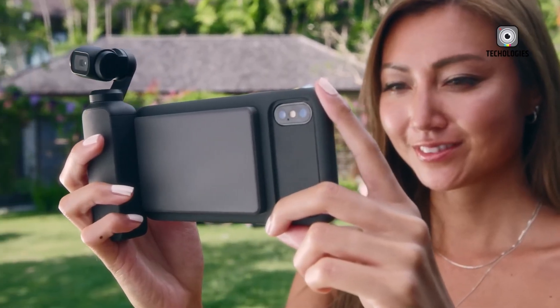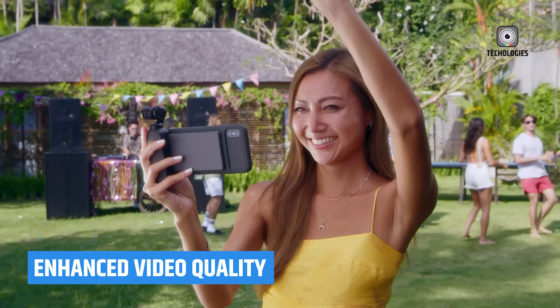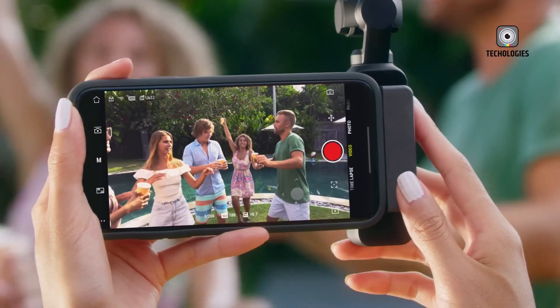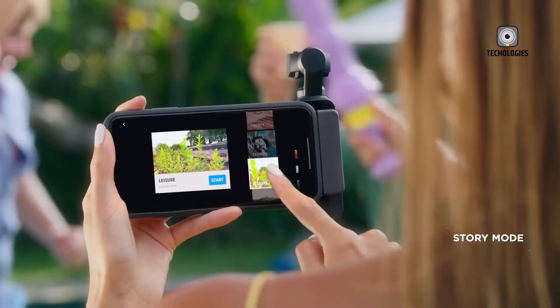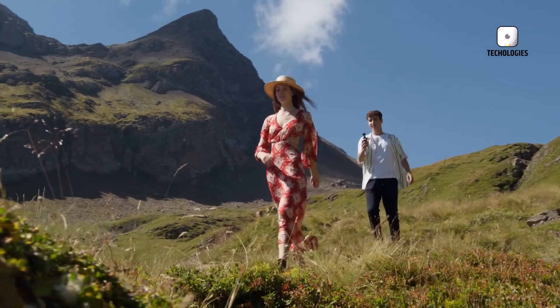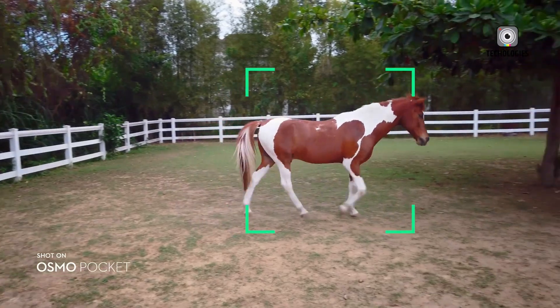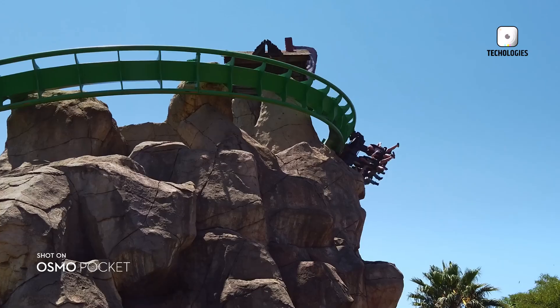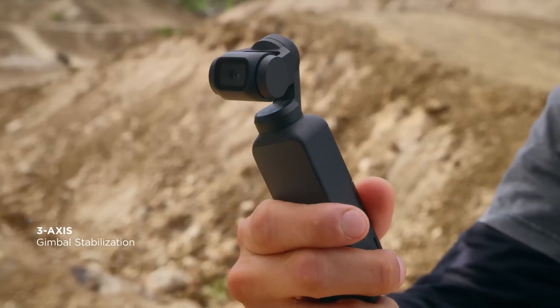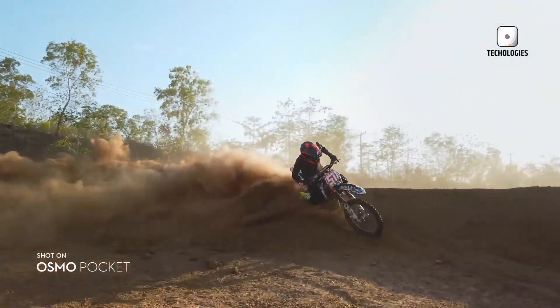The Osmo Pocket 3 already offers impressive 4K video recording at 120 frames per second, catering to slow-motion enthusiasts and action filmmakers. For the Pocket 4, DJI could raise the bar by introducing even higher frame rates or 6K video capabilities. Advanced slow-motion features and improved dynamic range would allow creators to capture stunning, cinematic footage with greater flexibility.